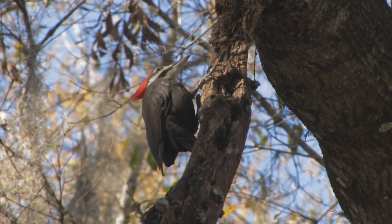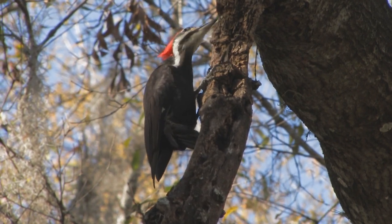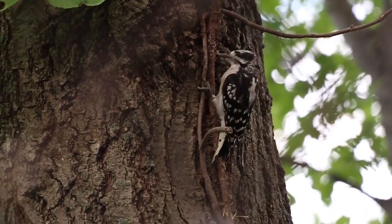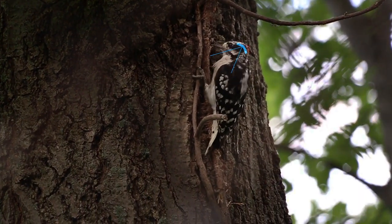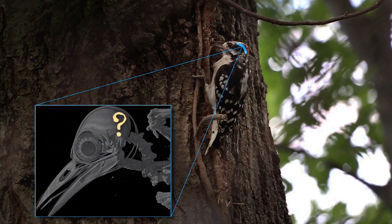Have you ever wondered how woodpeckers avoid brain injury when they peck? They have to peck pretty hard because what they're trying to do is get at little bugs and insects beneath the bark of the tree. One theory is that they have a special foam-like material between their brain and their skull, a little like the foam liner in a bicycle helmet.